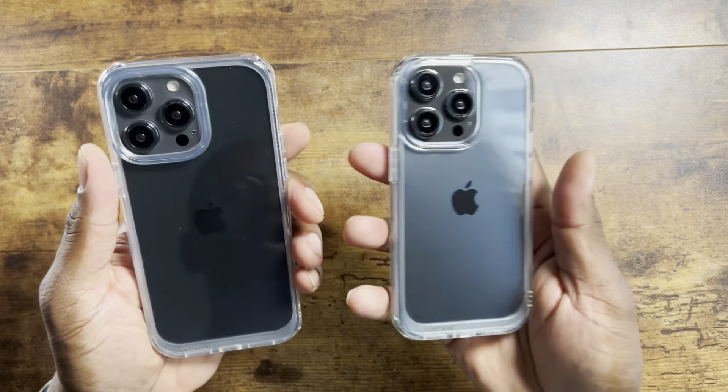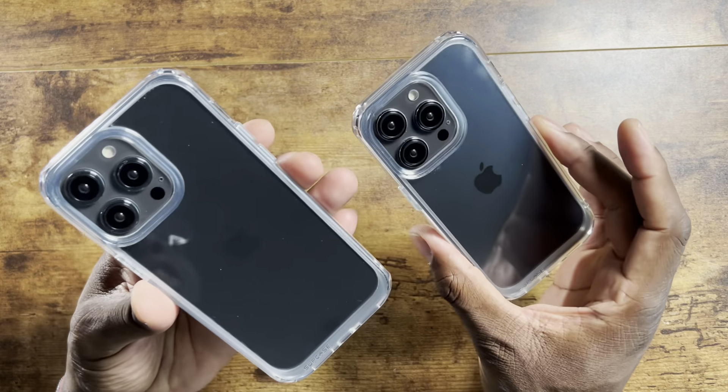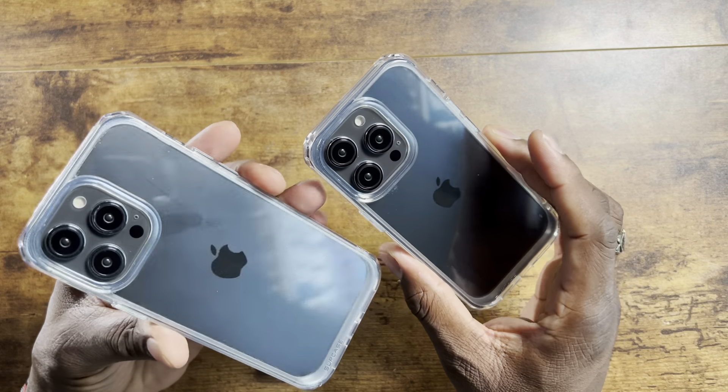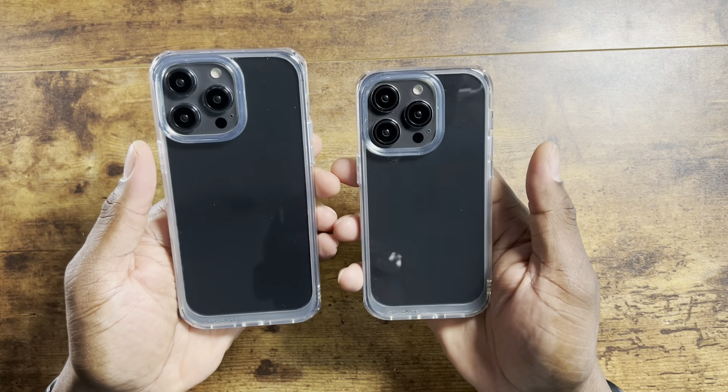I might get the smaller Pro version — I don't know. I want the Max battery though, because I'm so used to having the killer battery on my 13 Pro Max, and I really want to see how this is going to play out with these newer versions right here.